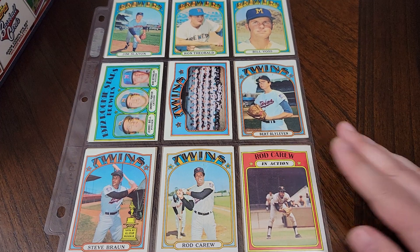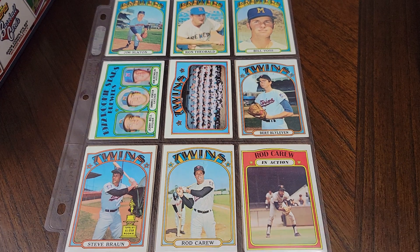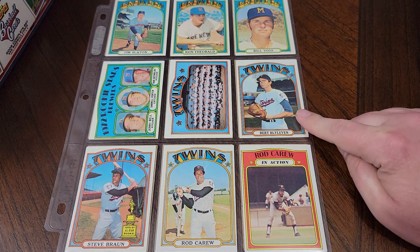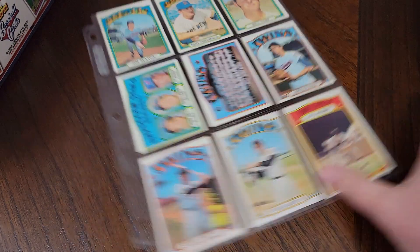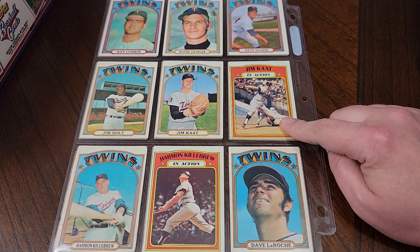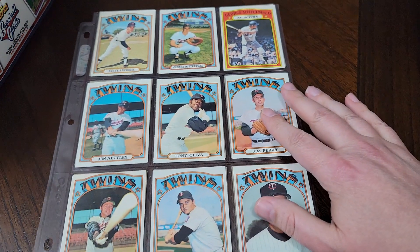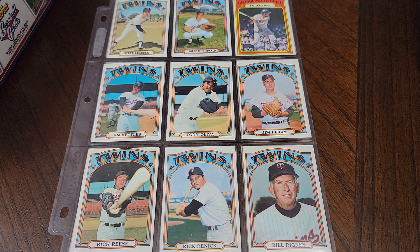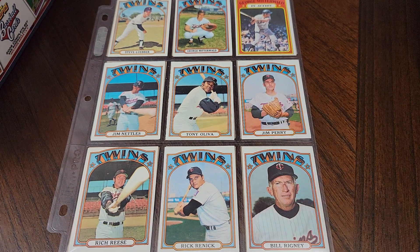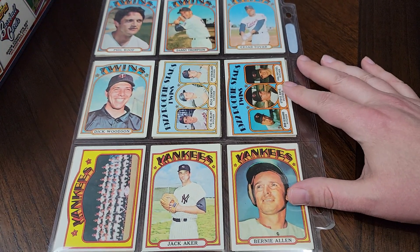And then we get to the local favorite — Minnesota Twins. This Rod Carew card, because it's a high number and he's a Hall of Famer, is the third most valuable card in the set. Here's an early Bert Blyleven. Rod Carew in action. Hall of Famer Jim Kaat, Jim Kaat in action. Hall of Famer Harmon Killebrew, Harmon Killebrew in action. Shout out to Near Mint Musings. Soon to be Hall of Famer Tony Oliva. Jim Perry — a couple years after his Cy Young. I've golfed with him before.